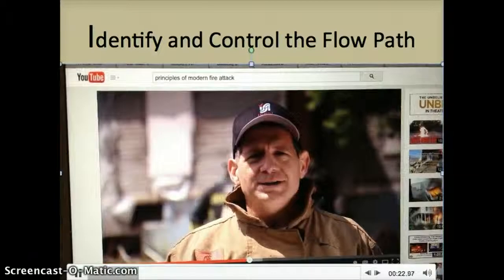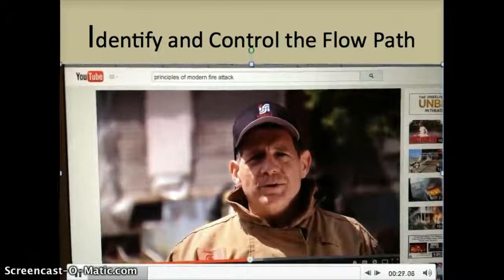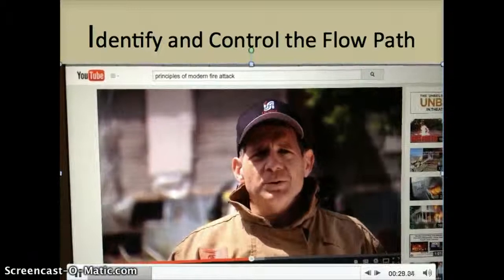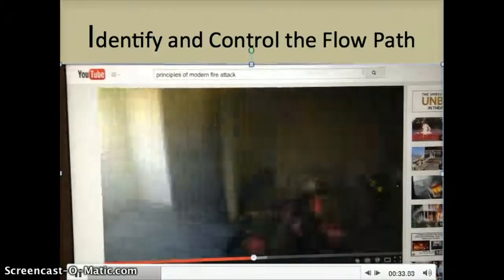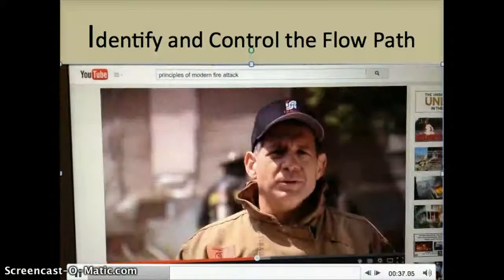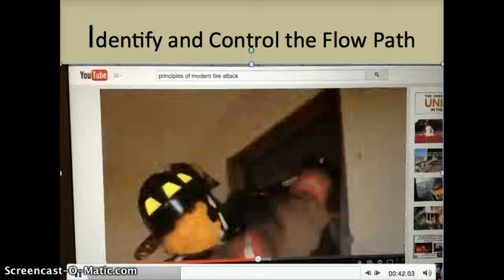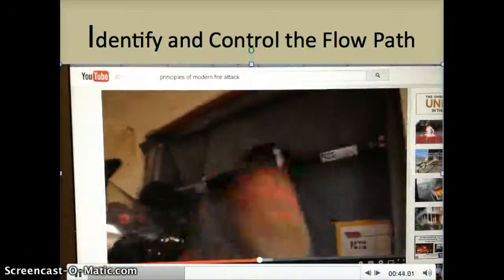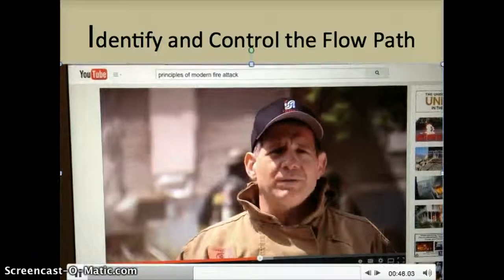When fires are vent limited, a tactic may include withholding ventilation until hose lines are in place. This will help limit fire growth until crews are ready for cooling and extinguishing. This can be as simple as closing an open door or waiting to create building openings. Flow path control devices are now available on the market to assist with controlling and limiting air movement in the fire building, applied on exterior openings or inside the building to limit the threat of rapid fire growth.